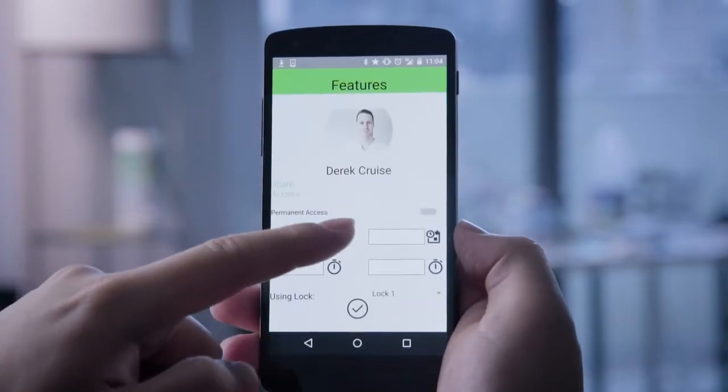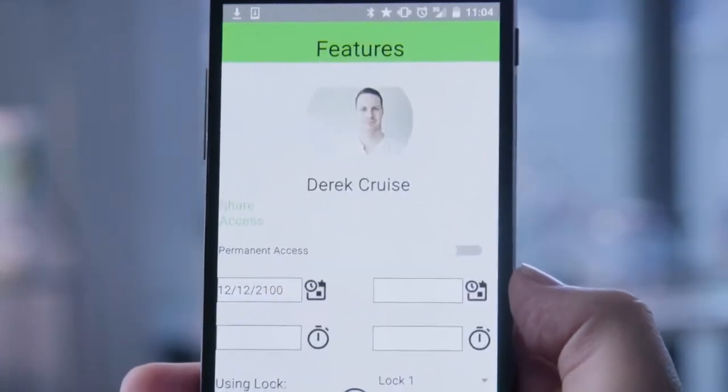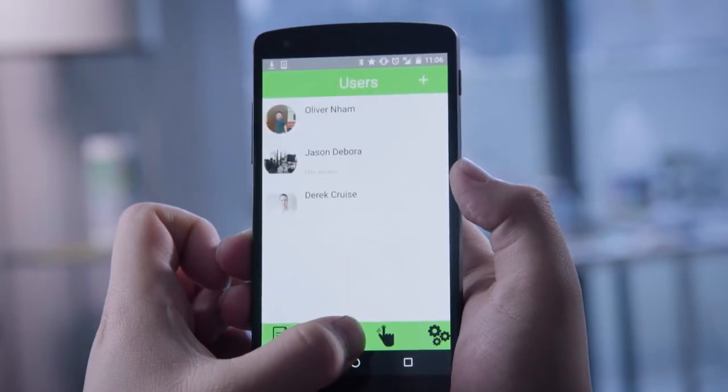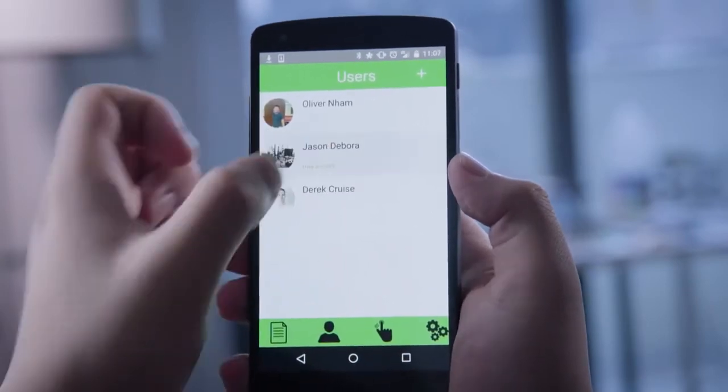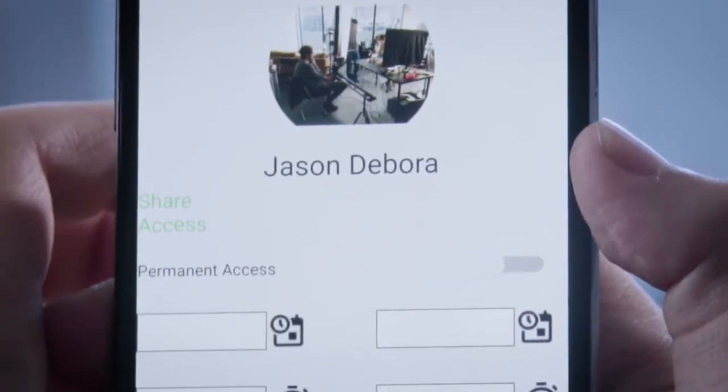Up to 100 fingerprints can be stored. The time, location, and duration of access can even be customized. When you want to revoke access, do it with just a tap. With TapLock and TapLock Lite, you're always in control.